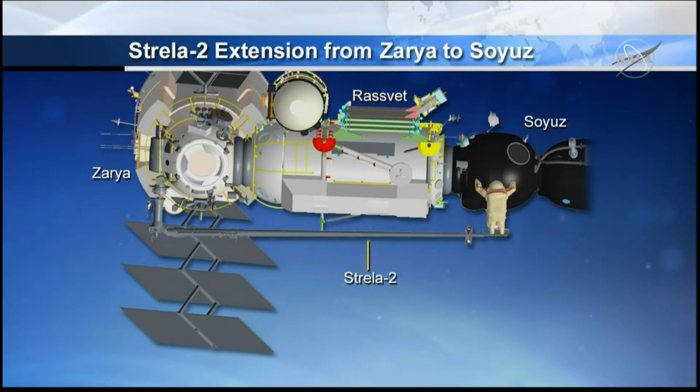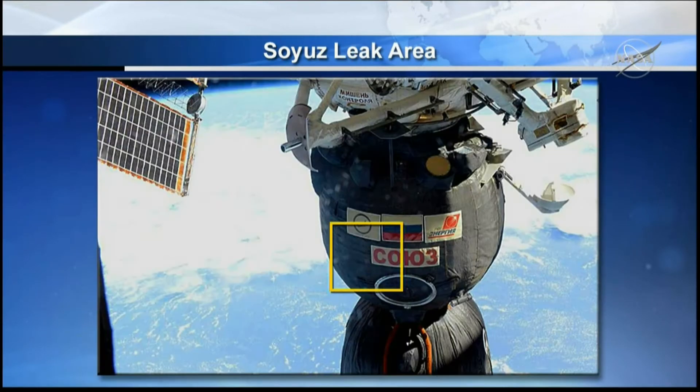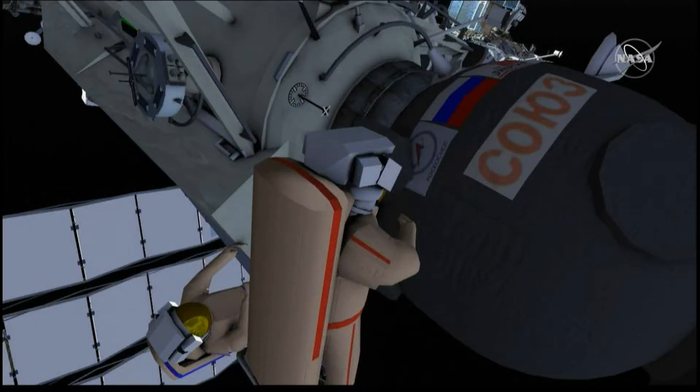He will then access the Soyuz leak area as shown in the graphic, where he will begin to use a series of knives and cutting tools to cut away about a 10-inch section of multi-layer insulation blankets and the micrometeoroid orbital debris shield underneath to reach the hull of the habitation module — the area where the hole was detected back in August, which was sealed a few hours later to stop the pressure reduction inside the International Space Station.